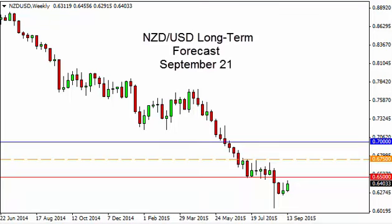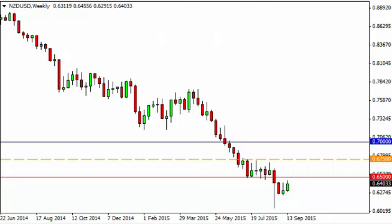New Zealand dollar / US dollar long term forecast for the week of September 21st by FX Empire. The Kiwi dollar, as you can see, rose during the course of the week testing the .65 handle. By doing so we are testing what was once significant support, so it should now be pretty resistive.